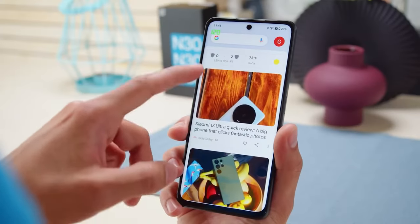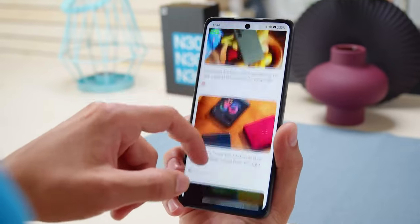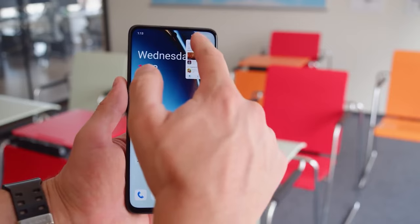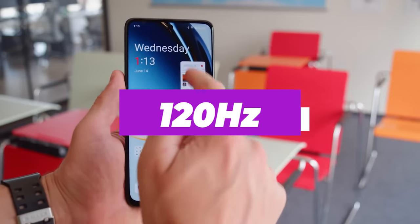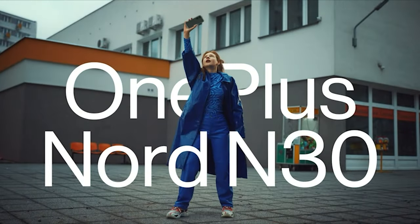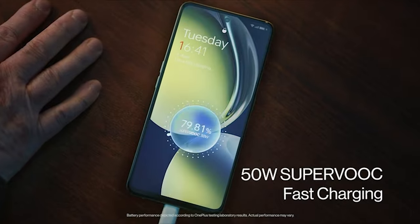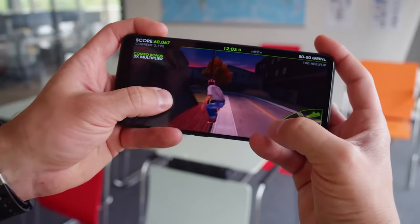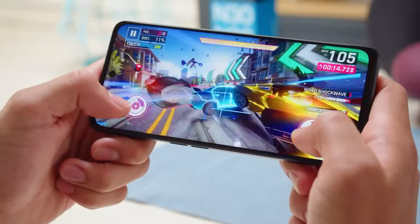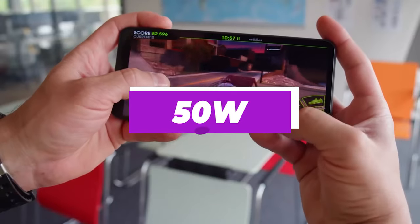It's increasingly common for even budget phones to adopt fast refresh rates, and the Nord N30 doesn't disappoint there. You can switch between the standard 60Hz rate or the high mode, which ramps things up to 120Hz for smoother animations. OnePlus has earned a reputation as the phone maker to turn to when you want solid battery life and fast charging, and it won't take you long to charge the phone thanks to the Nord N30's support for 50W charging.